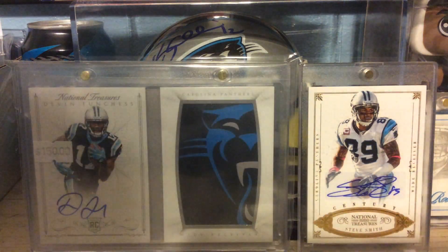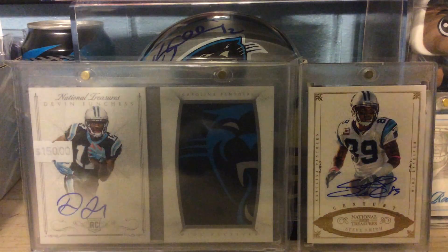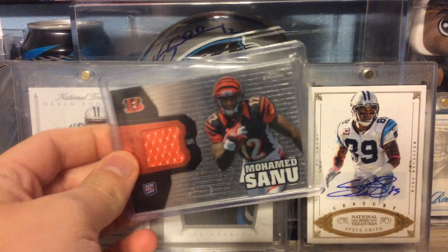Next, out of 2013 Leaf Draft Retail, a Stedman Bailey Rookie Auto. Out of 2012 Topps Chrome Rookie Relic, Mohamed Sanu.